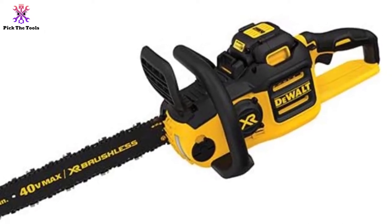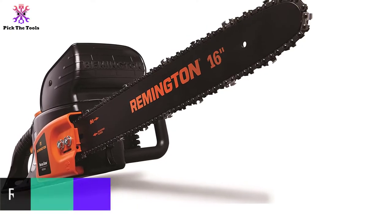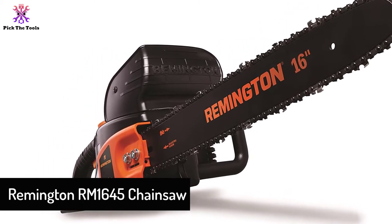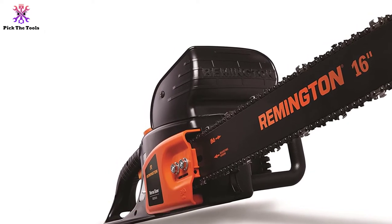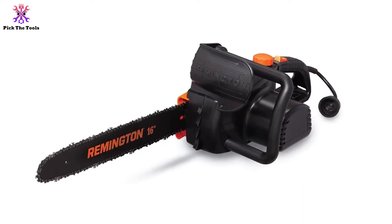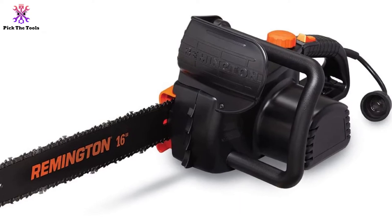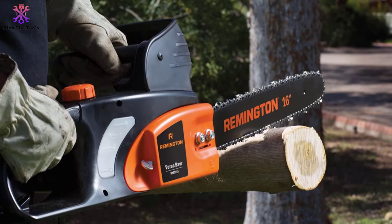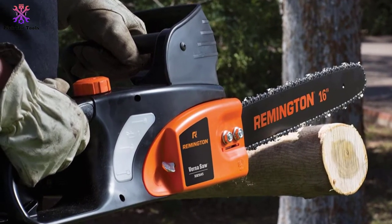At number two we have the Remington RM1645 chainsaw. If you're not a fan of gas chainsaws or don't want to spend the extra money on a battery-powered model, then a corded electric chainsaw is what you need. You can tackle all the same yard projects as any other 16-inch chainsaw on this list, but bigger jobs may take a bit more time to complete since the chain doesn't spin as fast.